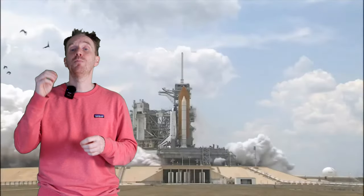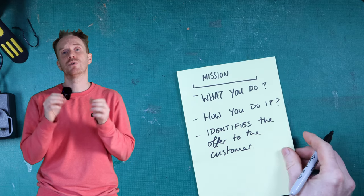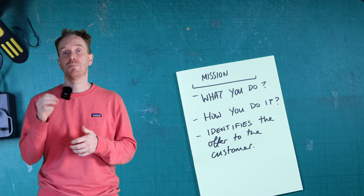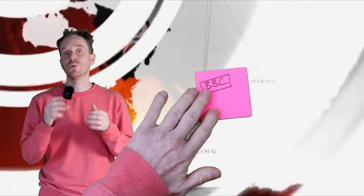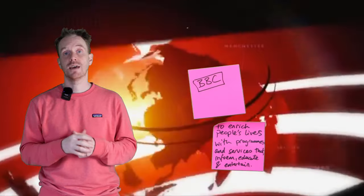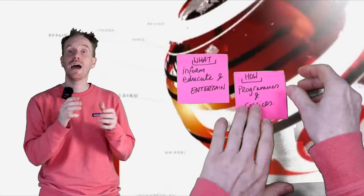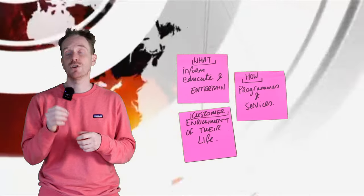The mission statement is a bit more nuts and bolts. It should make the brand accountable by concentrating on what you do, how you do it, and most importantly, identifies the offer to the customer. A good example of a mission statement comes from the BBC, which is to enrich people's lives with programs and services to inform, educate, and entertain. So we have the what they do as being inform, educate, and entertain. The how is through programs and services. And the customer offer is the enrichment of their lives.